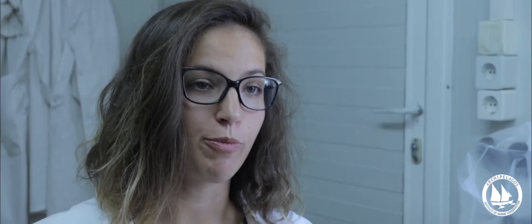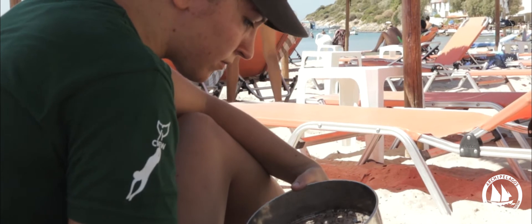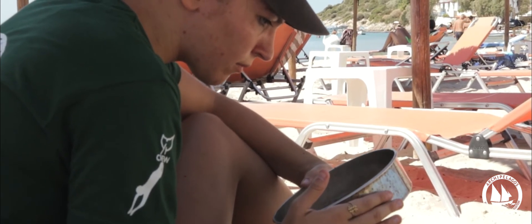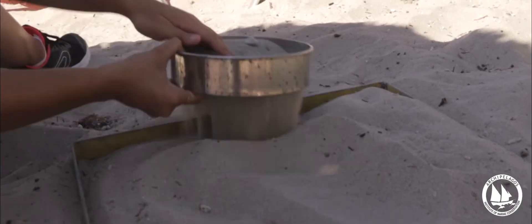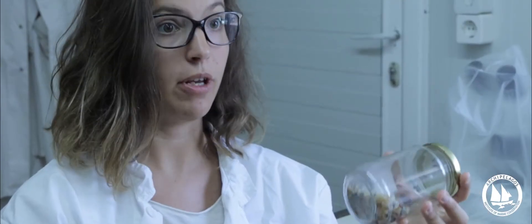Nurdles are small plastic pellets used by the plastic industry to make basically any kind of plastic object that we use. Nurdles are at the moment very easy to find, mostly on beaches, because during shipping they can be accidentally released into the sea and are coming ashore. We found roughly 300 in only one square metre.